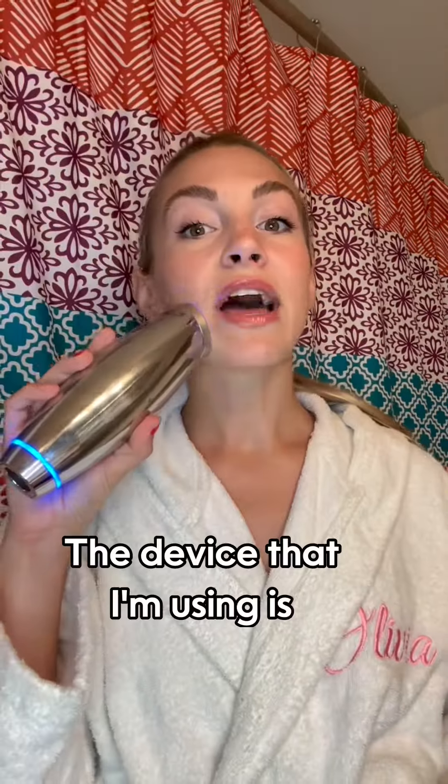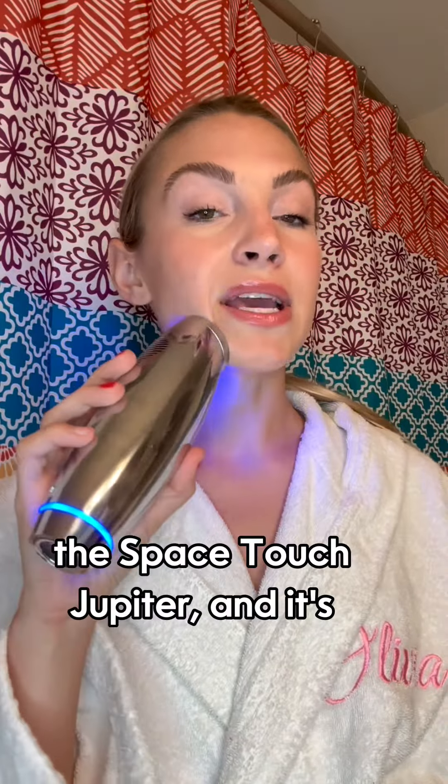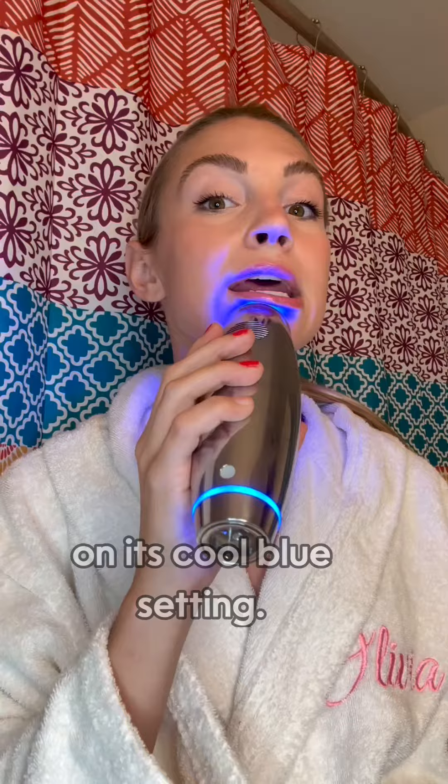Hi guys, it's Liv. I am about to do my blue light therapy treatment for the night, so I thought I would chat with you guys about what blue light is and what it can do for your skin. The device that I'm using is the Space Touch Jupiter and it's on its cool blue setting.